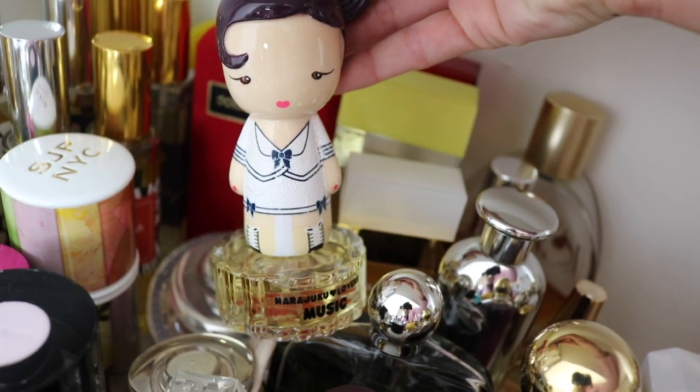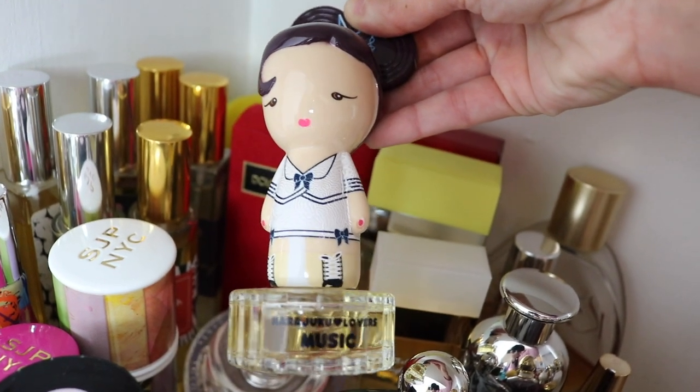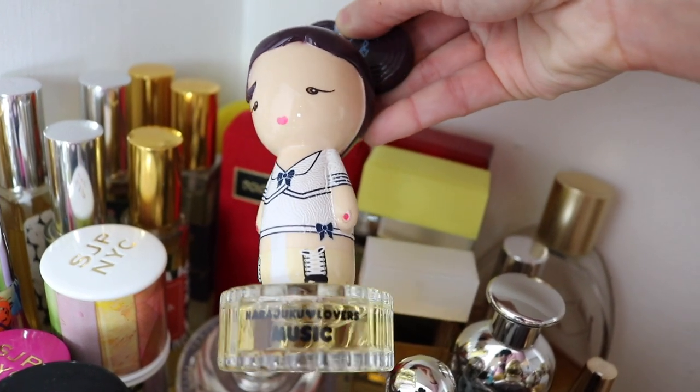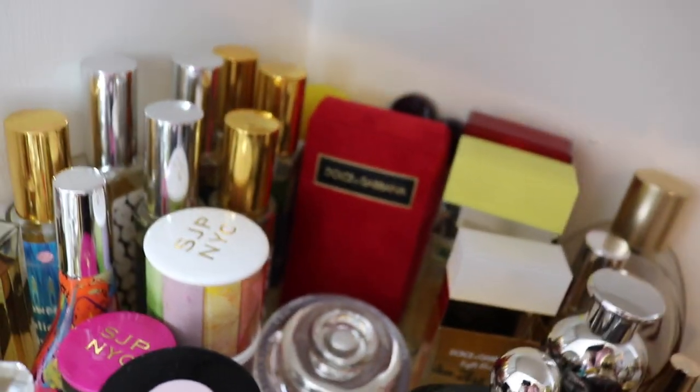This is Music. I used to wear this like such a long time ago back in the 2000s. It's cute though. I keep it just for the bottle and because it's something I used to wear.